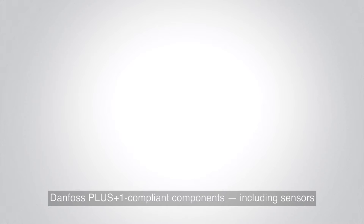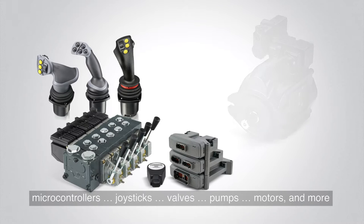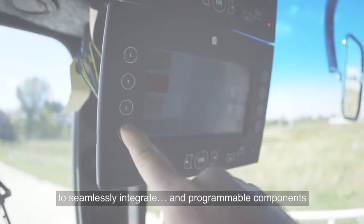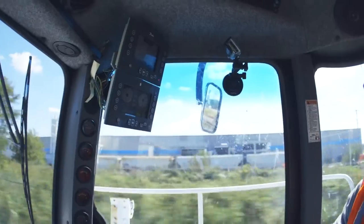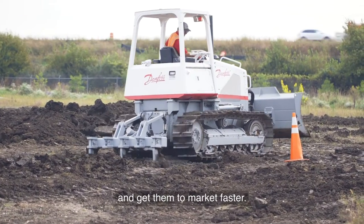Danfoss Plus One compliant components — including sensors, microcontrollers, joysticks, valves, pumps, motors, and more — use a standardized electronic interface and are engineered to seamlessly integrate. Programmable components can be easily optimized using Plus One Guide. The Plus One toolbox can help your machines perform better and get them to market faster.